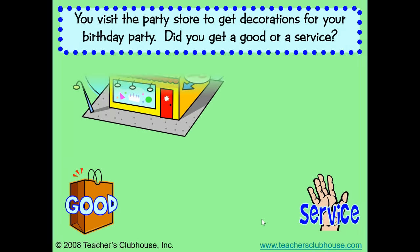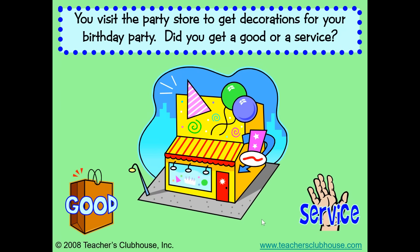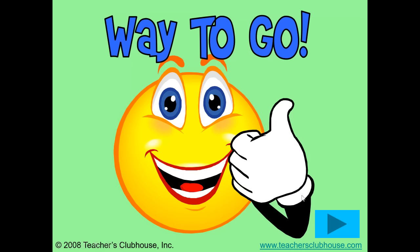You visit the party store to get decorations for your birthday party. Did you get a good or a service? I hope you said a good. You can carry the decorations out of the store with you for your party. Those are goods.